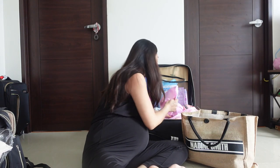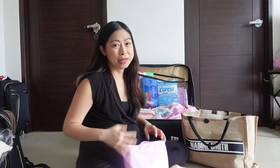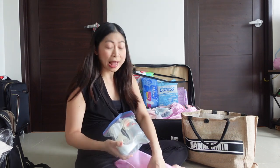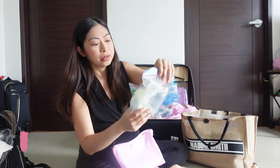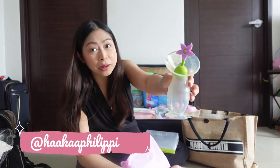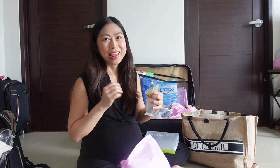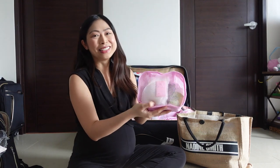We have my Haaka and manual pump. I'm really going to push to breastfeed, but just in case no milk comes out or supply is low, it's good to have a backup. I have an electric pump but it takes up too much space, so I'm just bringing this manual pump from Pigeon. I'm also bringing my Haaka — a milk catcher where you breastfeed on one side and attach this to the other side to collect the letdown, because every single drop counts.